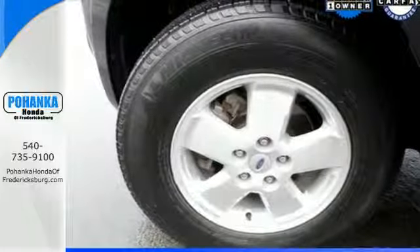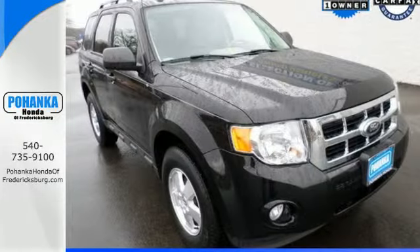Don't second guess this SUV. It will fit your life perfectly. Make it yours today.